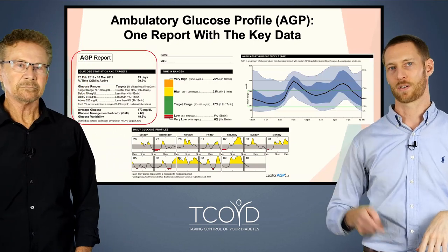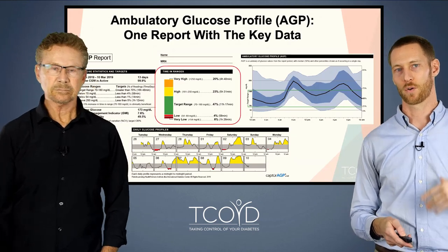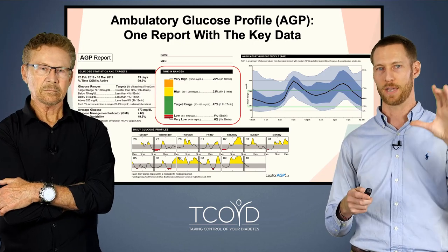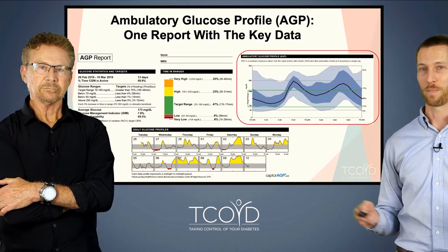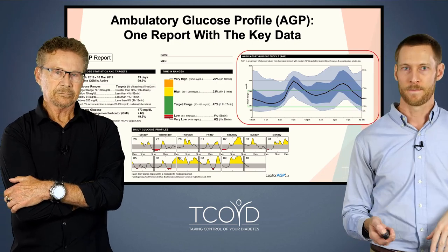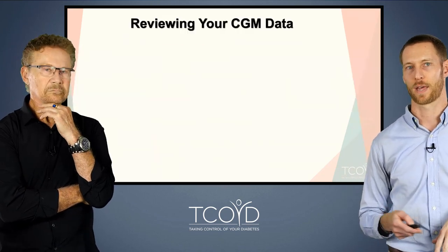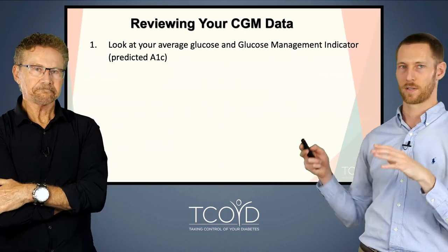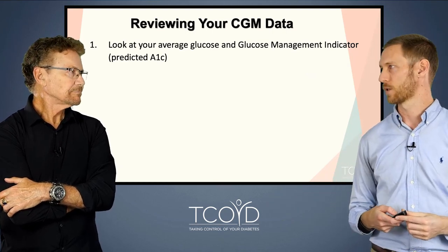We'll talk about what these numbers mean: the average glucose, time in range, and what your target range should be and how much time to spend there. There's what we call a 24-hour modal day, where all your blood glucose data is put into one place and shows trends throughout the 24-hour day. Then you can look back at specific days individually. This is really our approach to looking at these reports in the clinic — if a patient comes in and we download a report, this is what we would do. It's also a great way to do it yourself.